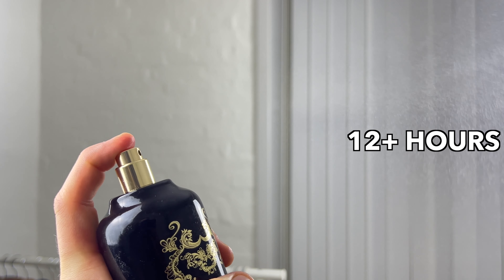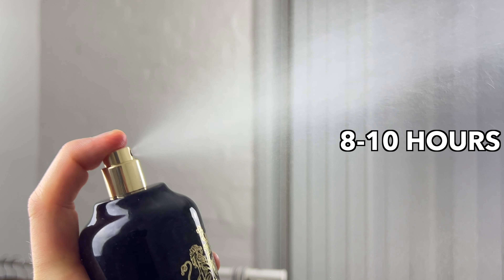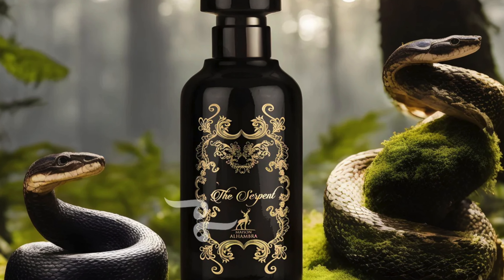Even though these two fragrances have their differences, they do share something positive: longevity and performance. The Serpent on my skin lasts 12-plus hours, whereas the Trail lasts between 8 and 10 hours. Both last for a very long time, so for $18 to $20 it's impressive. The success story continues with projection and sillage — the projection on both is insane, between 3 to 5 meters-plus from my personal experience.